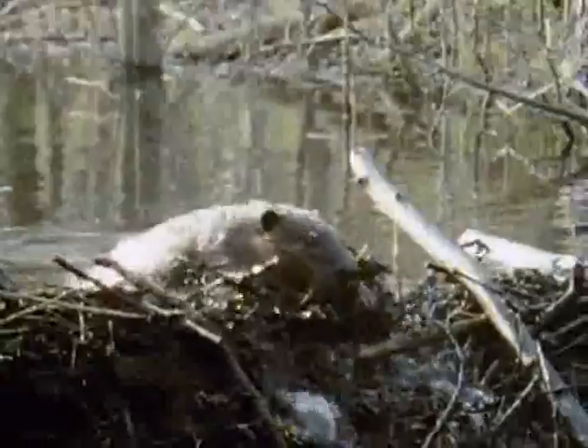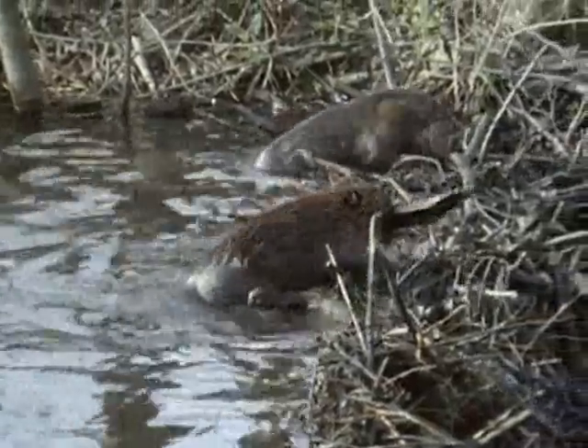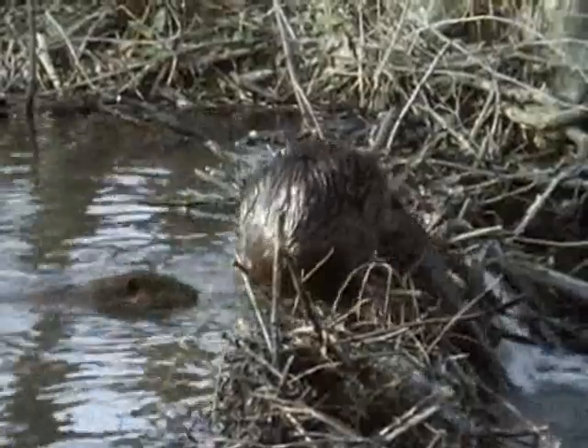During the course of a year, a pair of beavers may cut down as many as 400 trees and flood an area covering several hectares. And that's why the beaver is number two in the countdown.